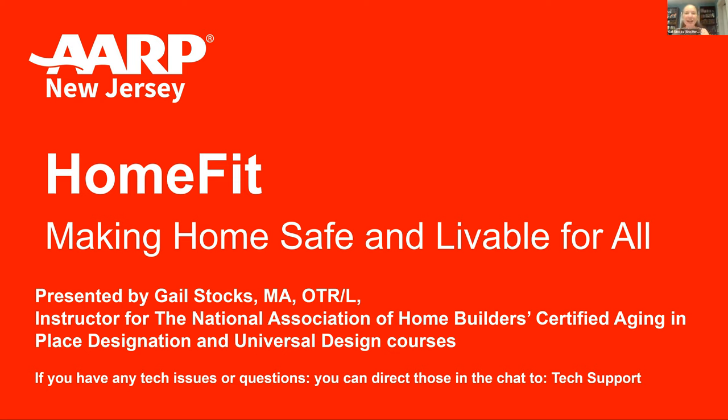Hi everyone. I'm Gail Stocks, a home modification consultant for Easy Way to Stay and instructor for the National Association of Home Builders Certified Aging in Place and Universal Design courses. I'm going to be talking to you today about how to make your home home fit. One way to make a home more livable for people of all ages is to incorporate design principles and products that are adaptable, safe, and easy to use. Such smartly designed features are attractive, stylish, and come at many price points. This AARP HomeFit workshop will show you how that's possible.